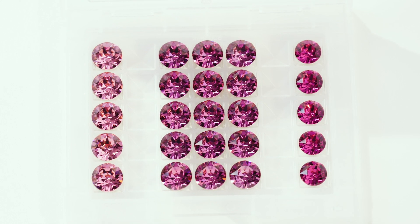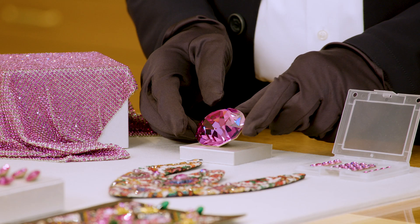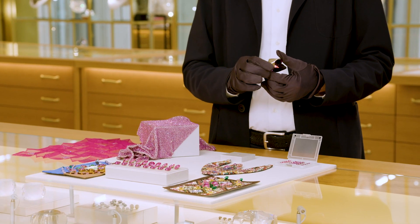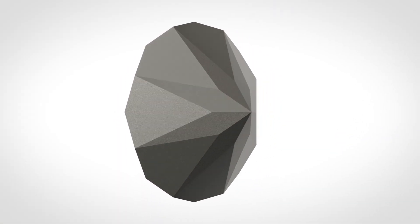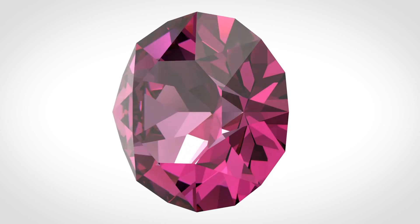TCF stands for Thermal Color Fusion, which is an innovative color technology that enhances the surface of the crystal with an enduring hard ceramic layer on the pavilion. It is a special chemical heat treatment that is durable, permanent, and resistant.